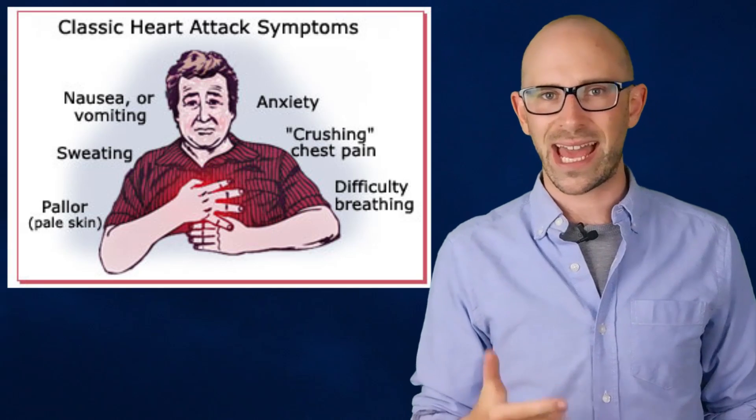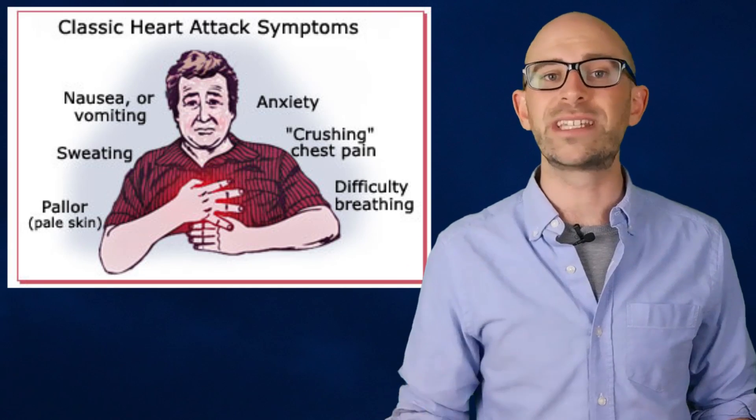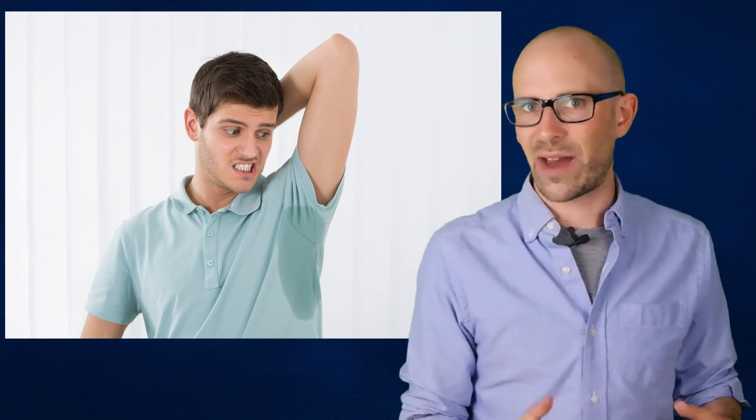Some common symptoms that might be a sign that you are having a heart attack are chest pain, chest pressure, shortness of breath, nausea, vomiting, and sweating not caused by apparent heat or physical activity. If you have any of these symptoms for longer than 30 minutes and they are not relieved with rest, it might behoove you to call an ambulance. Just because you have these symptoms, however, does not necessarily mean that you are having a heart attack.